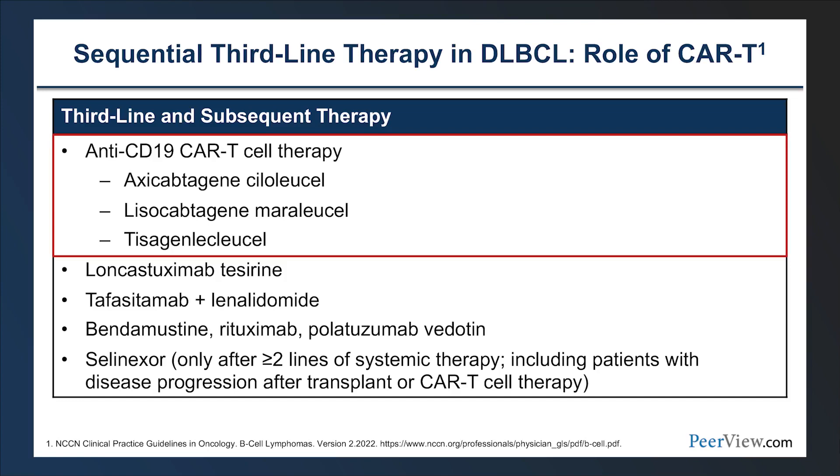In the third-line setting for diffuse large B-cell lymphoma, we have three FDA-approved CAR T-cell agents: axicabtagene ciloleucel (Axi-cell), tisagenlecleucel, and more recently lisocabtagene maraleucel. The treatment landscape for DLBCL is also evolving with additional agents including loncastuximab tesirine, tafasitamab with lenalidomide, polatuzumab, brentuximab vedotin combinations, and selinexor — all providing options for patients ineligible for CAR T therapy or who have failed it.